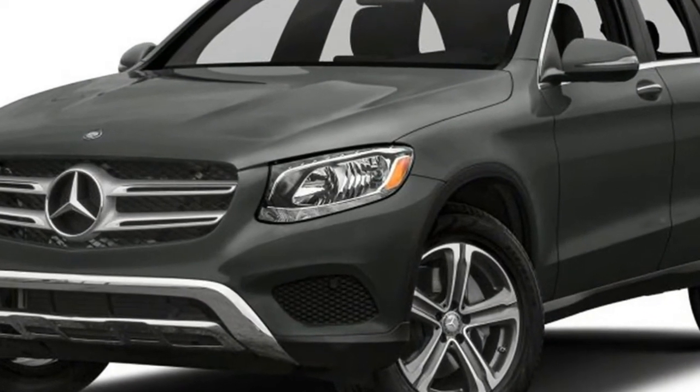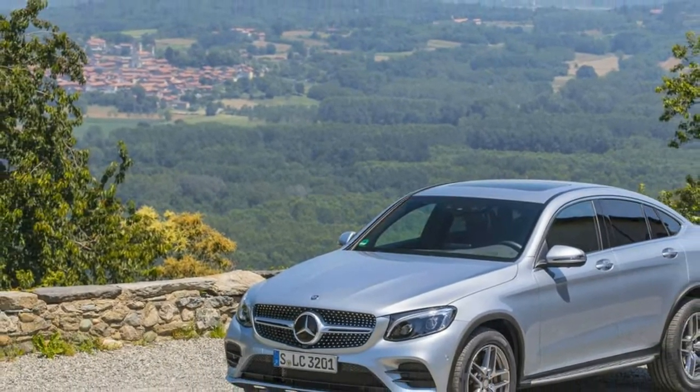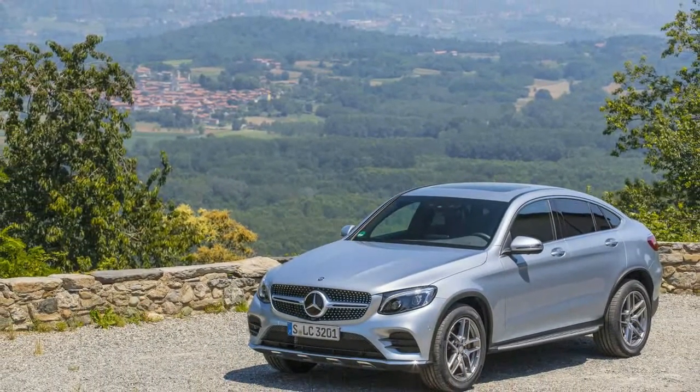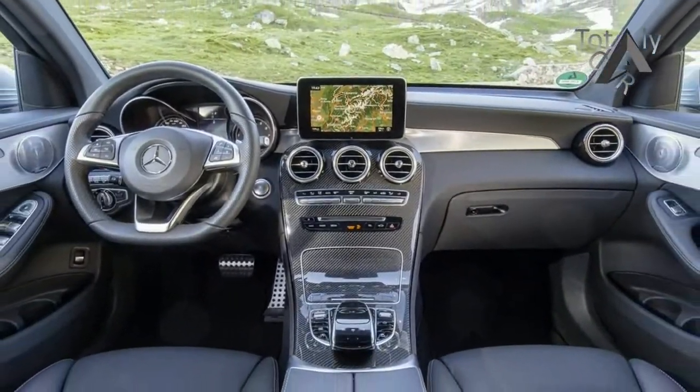Stuttgart intends to fill out this range with diesel, plug-in hybrid, and AMG high-performance additions in later model years, plus a hydrogen fuel cell model and one of those crazy fast-back coupe crossovers to face off against the BMW X4.